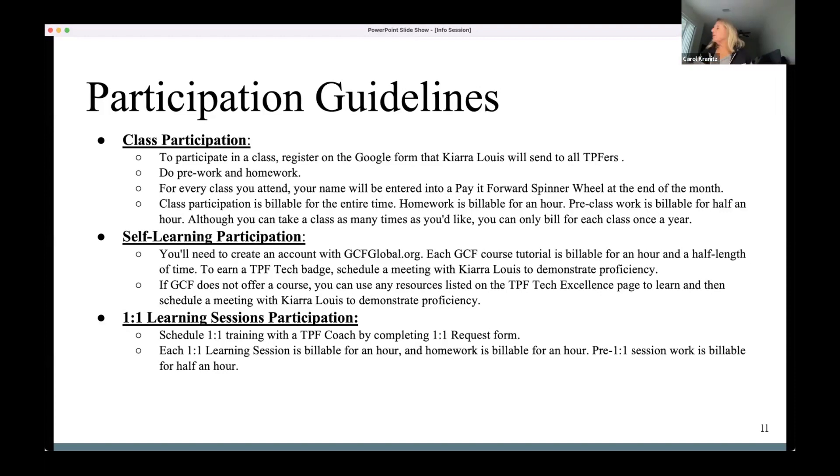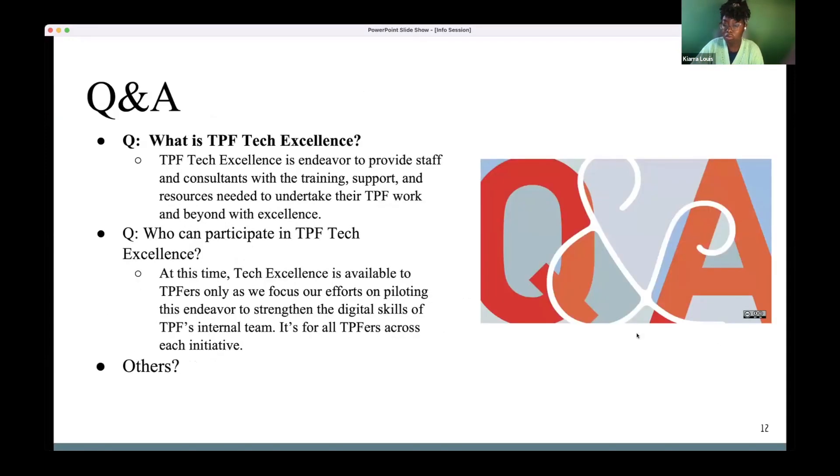Carol asks about the billing code — for Advance it's going to be 'Tech Excellence.' Everyone should have a Tech Excellence code on Advance. If not, let me know. Nancy Pavace was working on that at the start of the new year. If you have invoices, email Nancy to let her know you need an updated invoice sheet so Tech Excellence is added as another code.